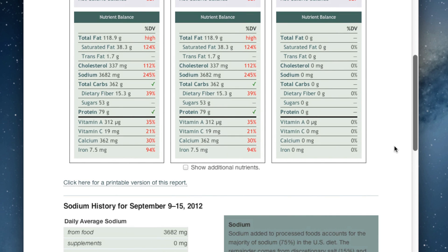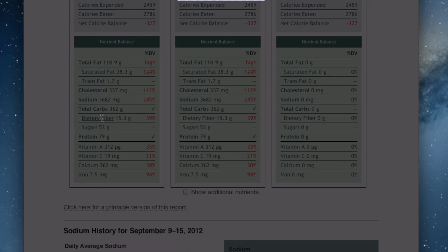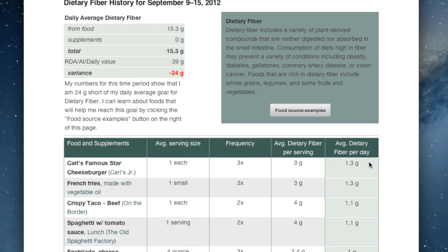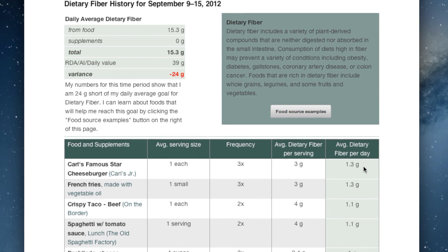A different type of nutrient you're looking at are types that you need to get enough of, not things you need to worry about eating too much of. Fiber here is very low — we need to get that number up to 100% where it will turn green. This shows which foods provided the most fiber to the diet, but none are providing all that much. When you're 24 grams low on average per day and the top food, a hamburger, only provided 1.3 grams, you have a problem.